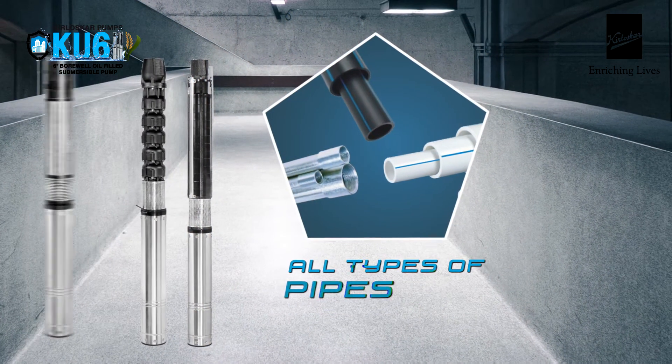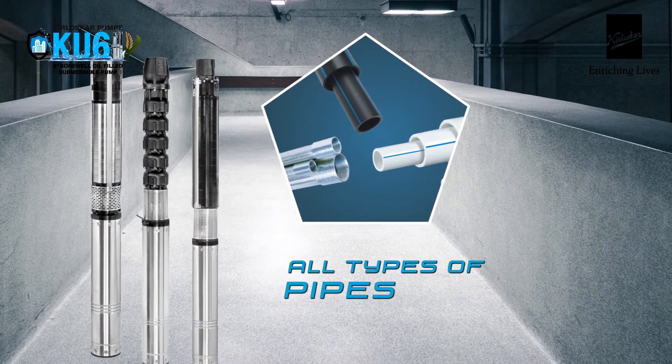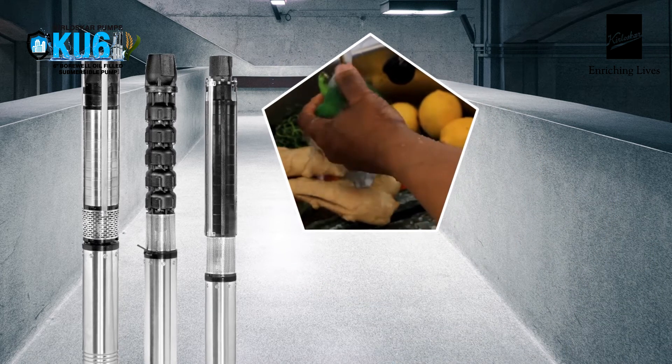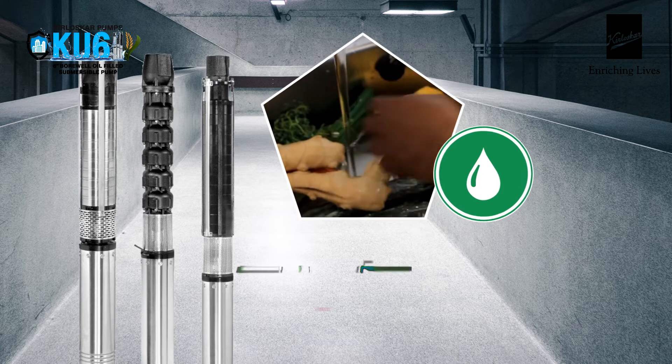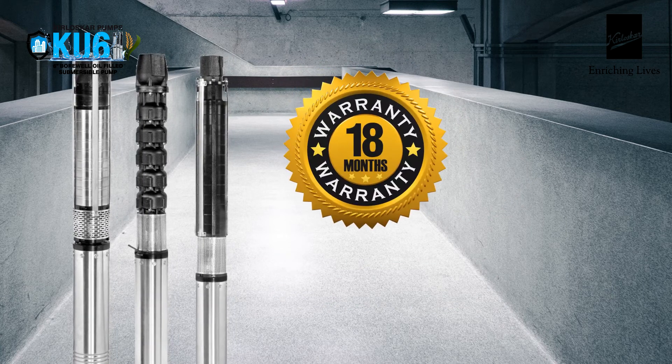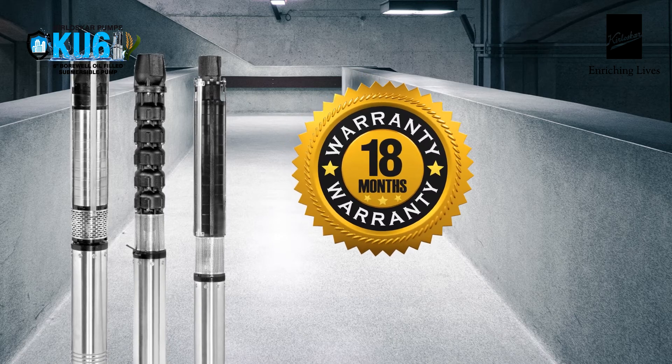It can be installed with HDPE, UPVC, and GI pipes, safe for portable water applications and free from health hazards as it is filled with edible grade oil. That's not all — it all comes with an unmatched 18-month warranty.